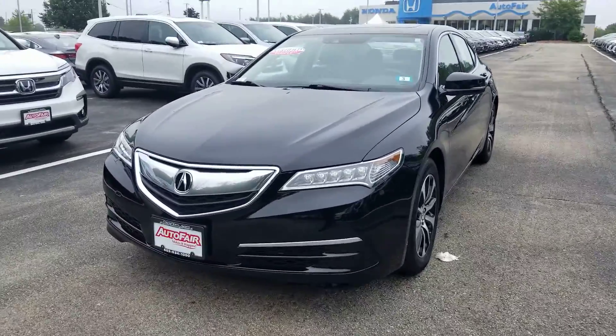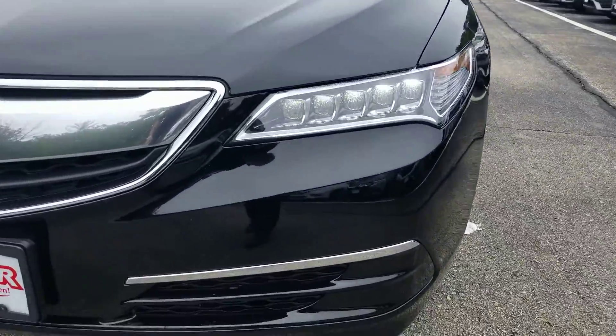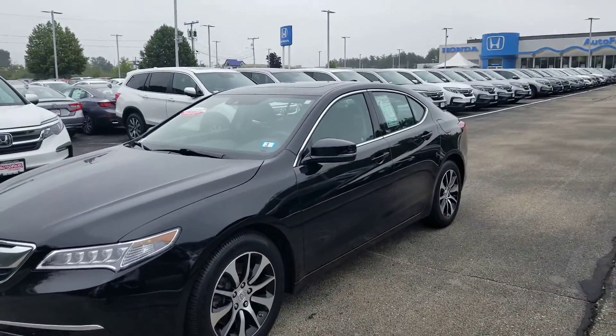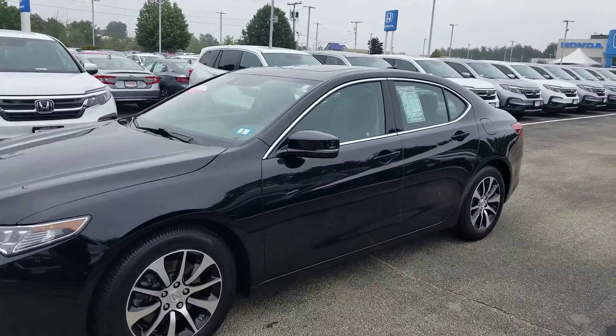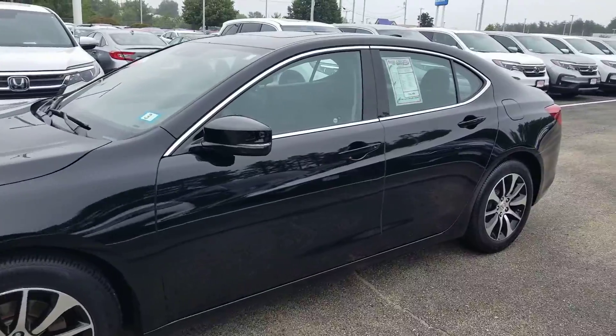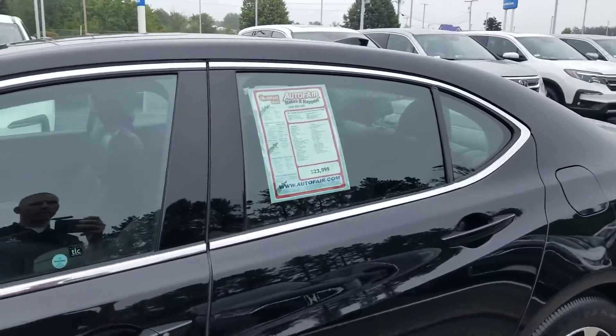It's got the Acura LED headlights on the vehicle. It's got leather interior. It's got heated seats. It's got Acura sensing in it — it'll help save you a little bit of money on your car insurance. You've got nice alloy wheels and Goodyear rubber all the way around on the vehicle.